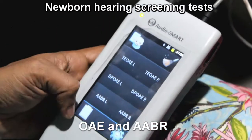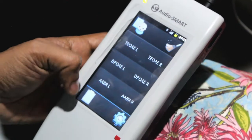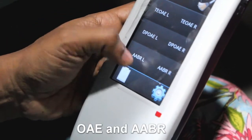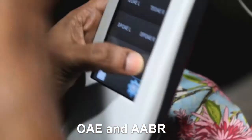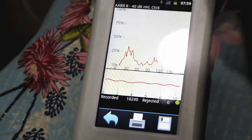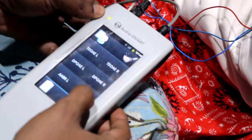The screening of hearing in newborns is done in almost all countries. The tests used are otoacoustic emissions and auditory brainstem response — OAE and automated ABR. This is an instrument for that screening, and the waveforms will tell us a refer or pass result in both cases.